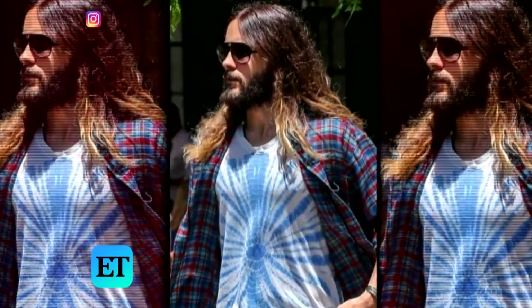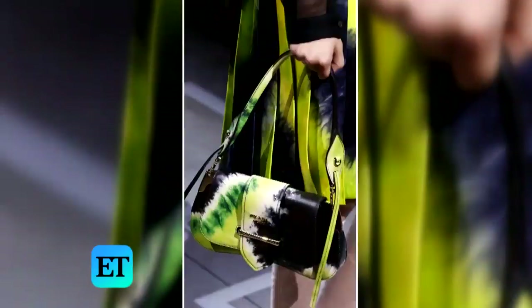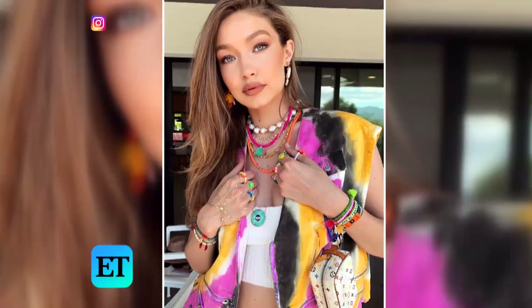Not just the throwback tie-dye t-shirt, but also applying tie-dye to jackets, boiler suits, jumpsuits, denim — all sorts of different things. Tie-dye is one of those trends that we see on the runway and almost immediately start seeing on the street and on our favorite It Girls because it's so easy to wear and it's actually really accessible.